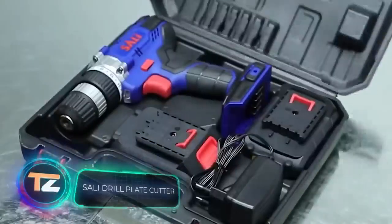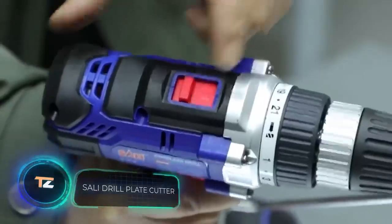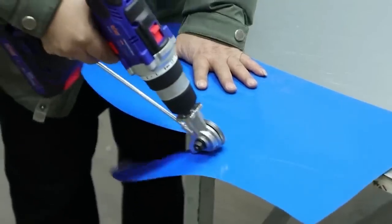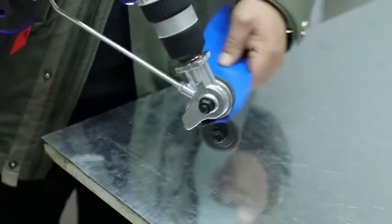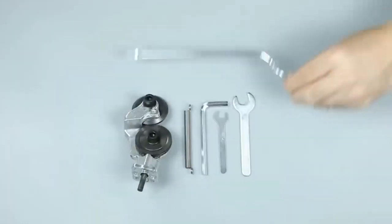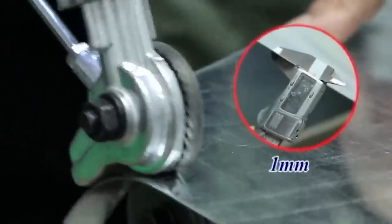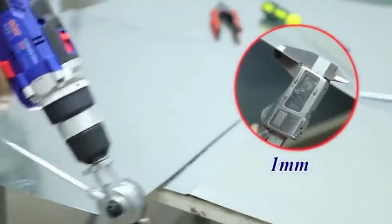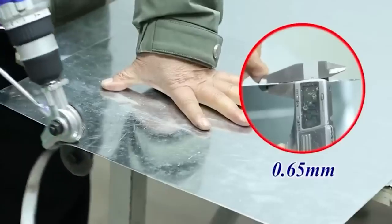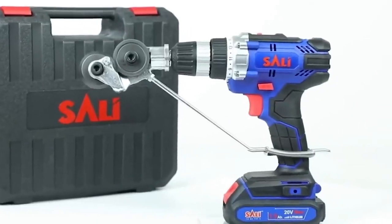Next, another upgrade for your drill — this time a plate cutter attachment. The manufacturer recommends using it with a 12 to 21 volt drill and says it's suitable for almost all models in this range. The basic material is high manganese steel and it can cut any millimeter-thick steel plate very well. After a simple installation — the tool for installation is included — the price is only $11.50.